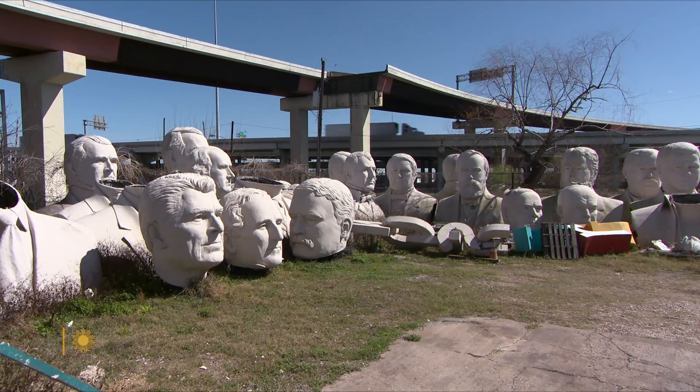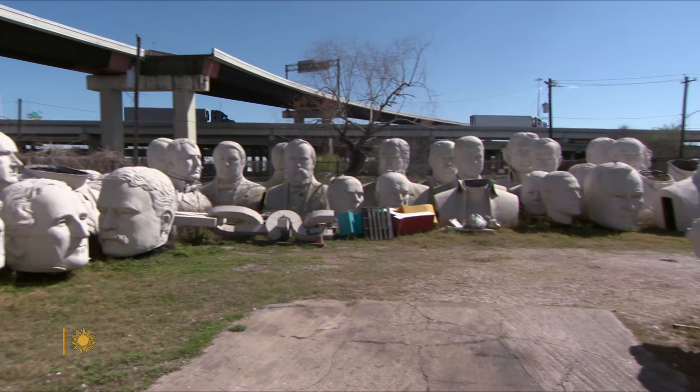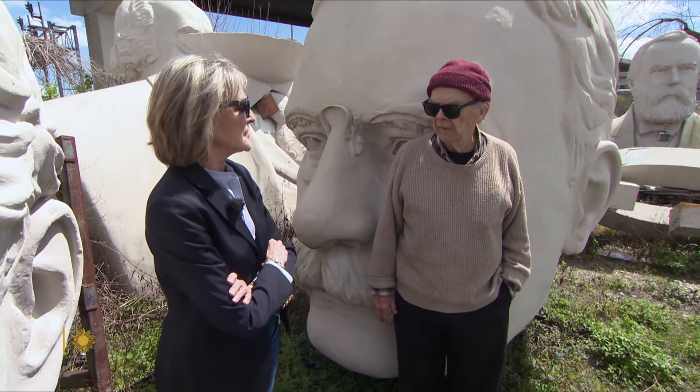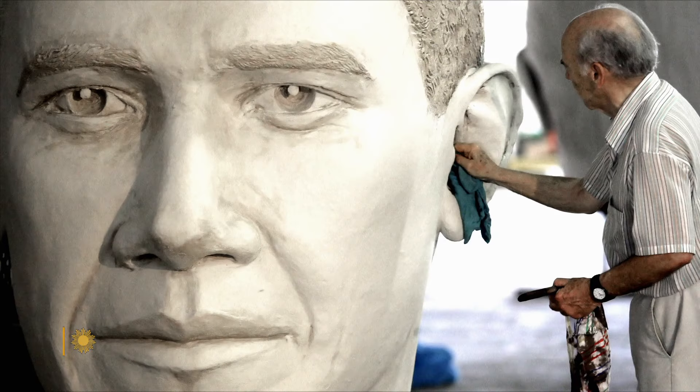Driving back in the middle of the night, the idea came into his mind: wouldn't it be great to do the presidents — not just four, but all of them? He has his own private collection outside his Houston studio, just below a busy interstate. It's quite an array — it kind of stops you in your tracks. His most recent sculpture is of Barack Obama.